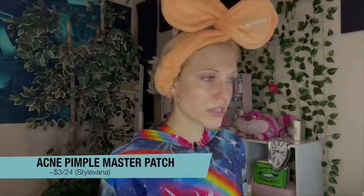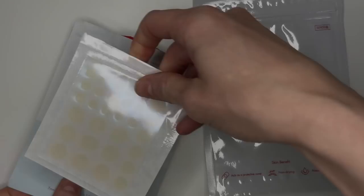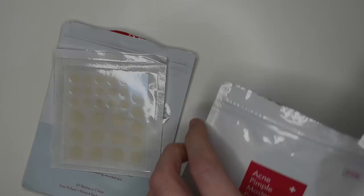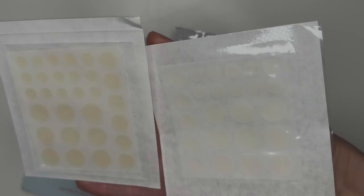I bought some Acne Pimple Master Patches for this trial and have been using these. There's no point putting them on now though, because they're really for whiteheads and I don't currently have any. I wanted to compare these to the Peach Slices brand — I have a video showing both. To me personally, they are so similar. I think both offer a good amount of pull on the pimple itself. Peace Out does have the strongest pull from what I've tried, but these are still very good and the price is obviously a lot better. It's worth comparing prices because it varies — on the Stylevana website COSRX patches cost less than Peach Slices, but at Ulta, Peach Slices costs less.